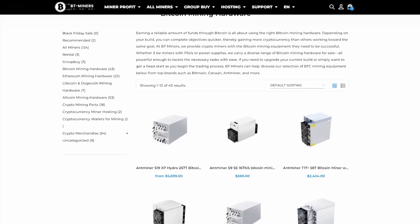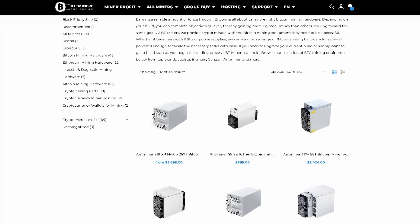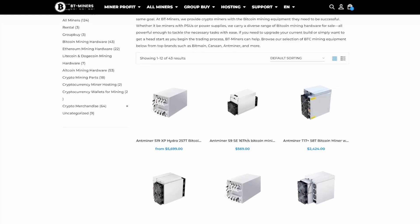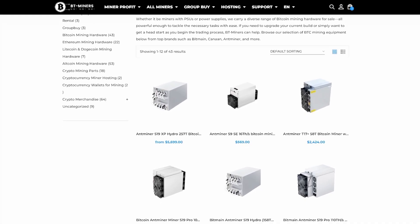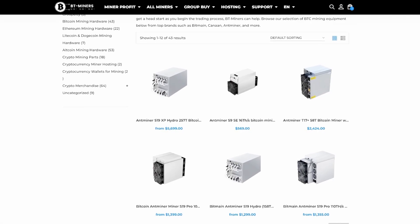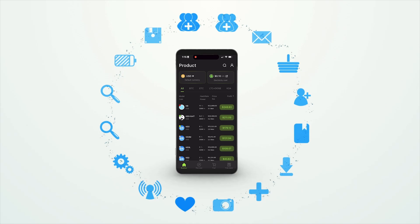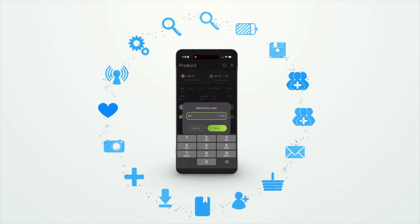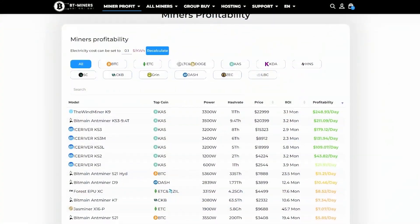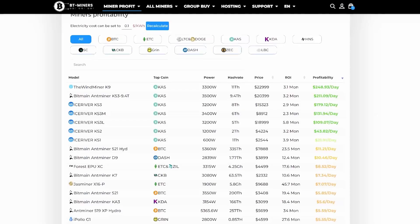Today's sponsor is BT Miners. BT Miners has been a longtime sponsor of the channel and a proven reliable source for ASIC miners. If you are looking to purchase ASIC hardware — from Bitcoin to Dogecoin miners — they are available on bt-miners.com. BT Miners has recently launched an app on iOS and Android that lets you browse their inventory by profitability and return on investment. Follow the affiliate link in the description and use promo code SOAT for a discount.